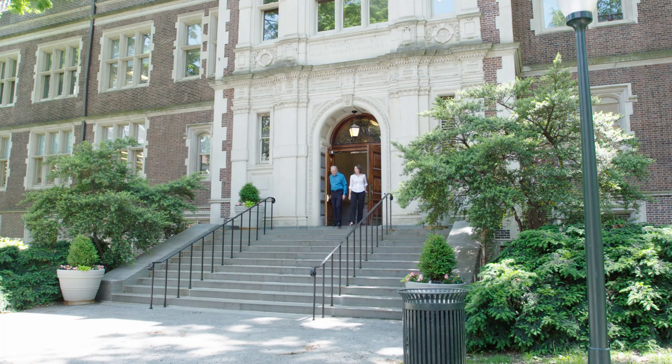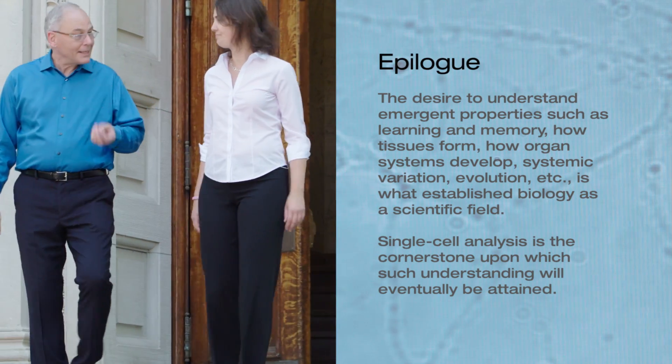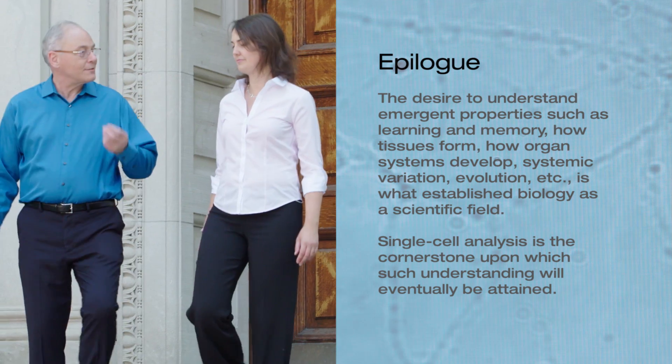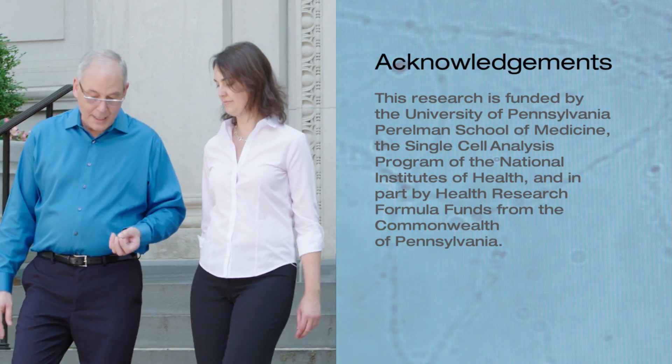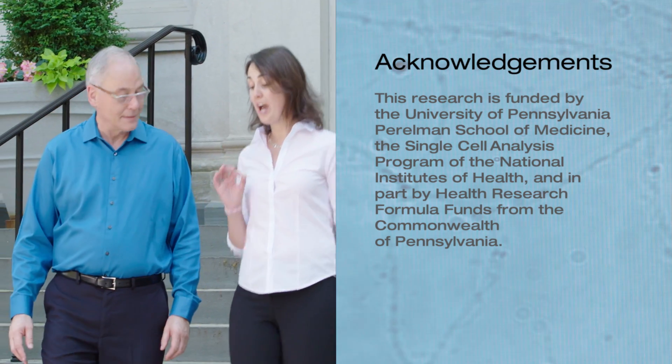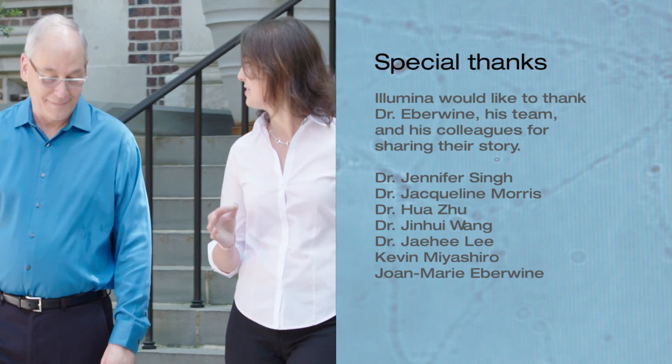It's incredible to think that we can actually manipulate single neurons. Even among seemingly identical cells there is functional diversity that may explain the operation of tissues and how they respond to disease. But now we finally have the tools to unravel the collective behavior of cells.